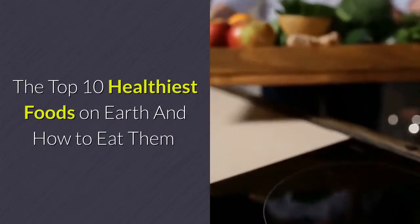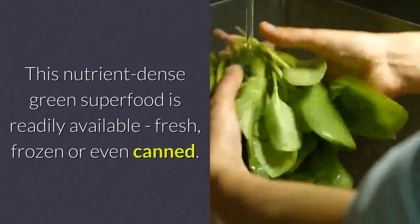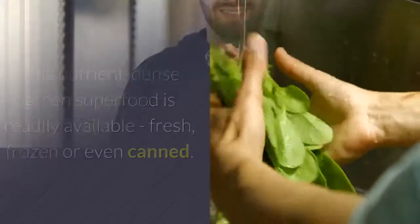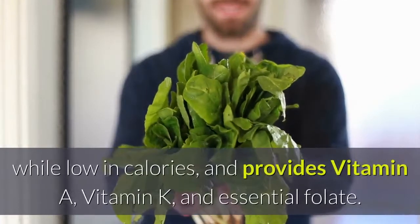The Top 10 Healthiest Foods On Earth And How To Eat Them. 1. Spinach. This nutrient-dense green superfood is readily available fresh, frozen or even canned. One of the healthiest foods on the planet, spinach is packed with energy while low in calories.